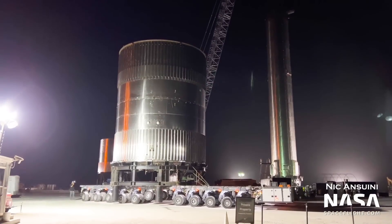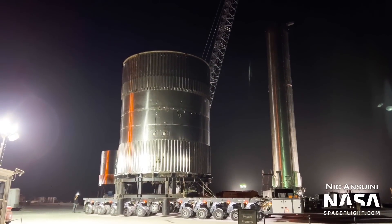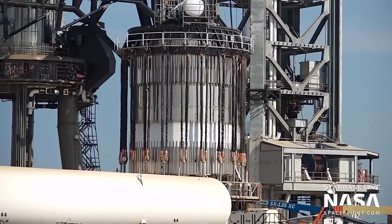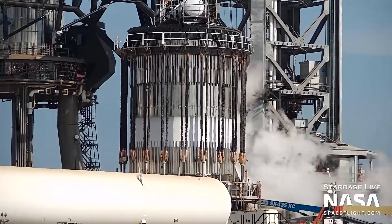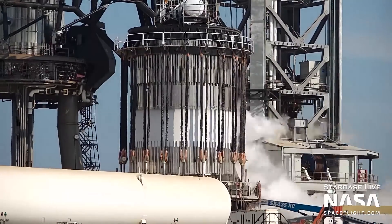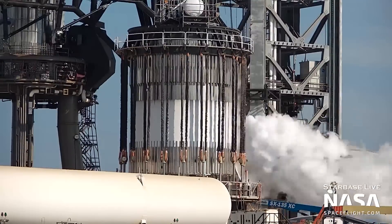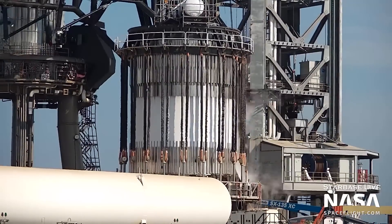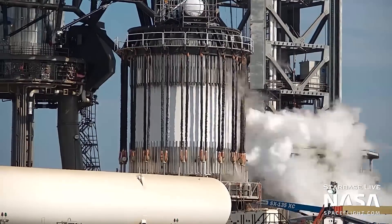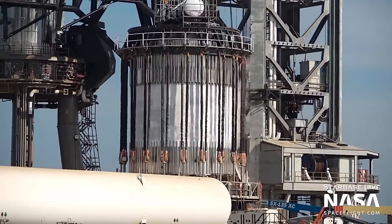Booster 7 wasn't the only vehicle undergoing testing recently. B7.1, a booster simulating test tank, underwent structural testing on June 28th. This tank is made out of a booster forward and aft dome, and was installed on the structural test stand, lovingly nicknamed the Can Crusher. This stand uses strong ropes and hydraulic cylinders to apply compression forces on the tank, simulating the forces of launch. The test seemed to be at least somewhat successful, as the tank survived in one piece.